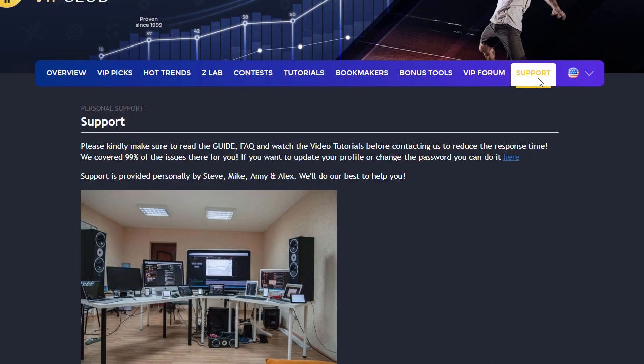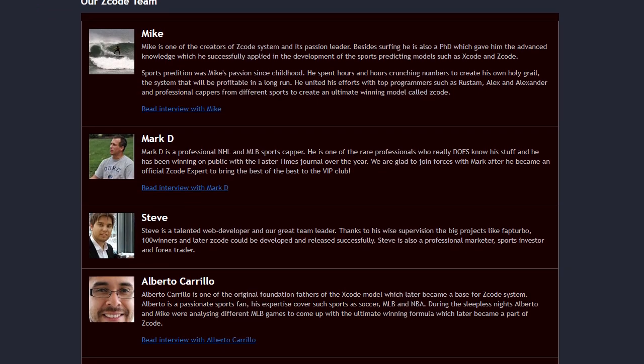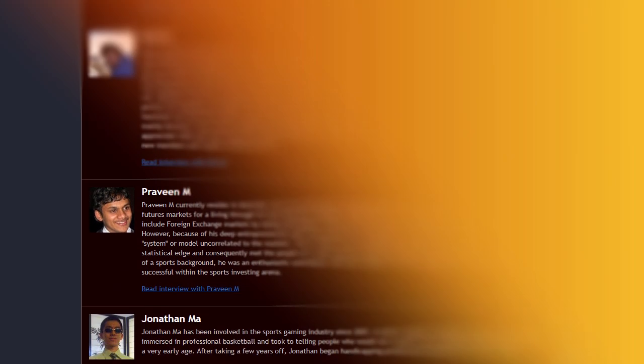The final tab is called Support, where you can get access to our friendly support team. In case you have a question, we are always here for you.